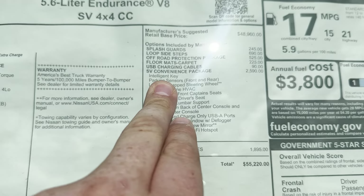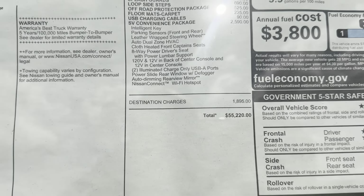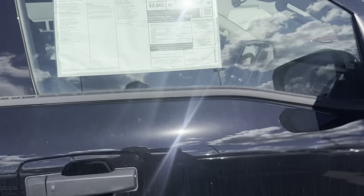The convenience package includes a leather-wrapped steering wheel, dual zone climate control, heated front seats, as well as a power driver seat, auto dimming rear view mirror, power sliding rear glass, and that 120-volt outlet in the back of the center console.